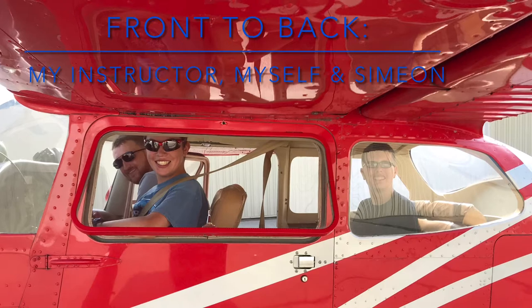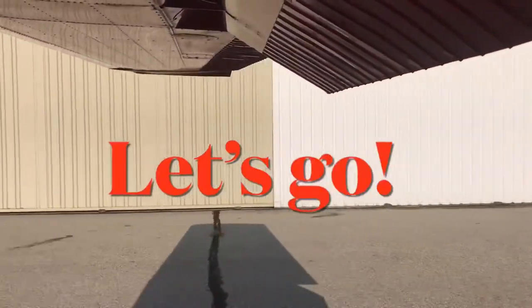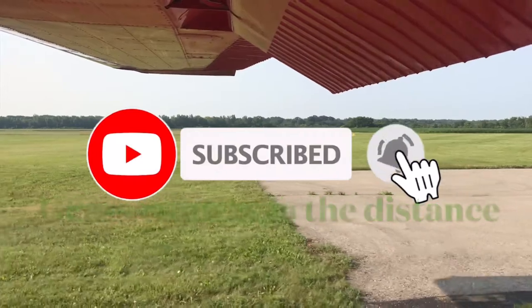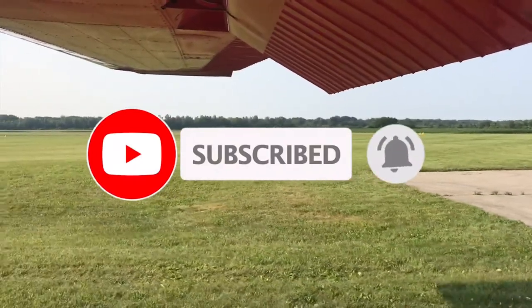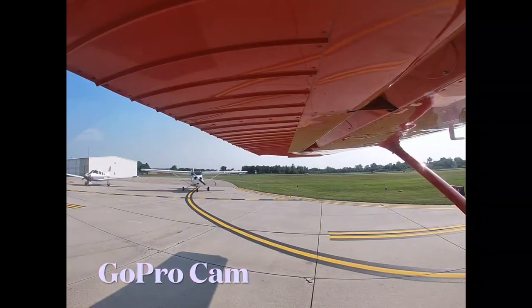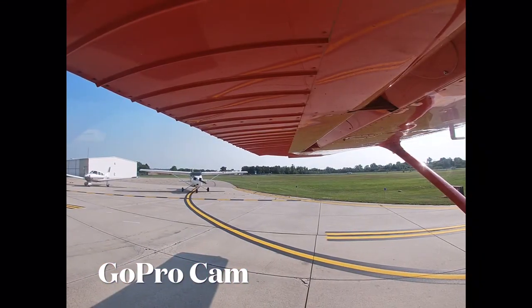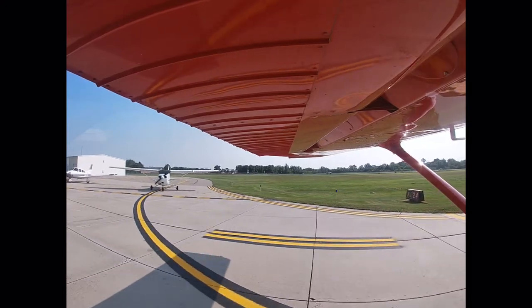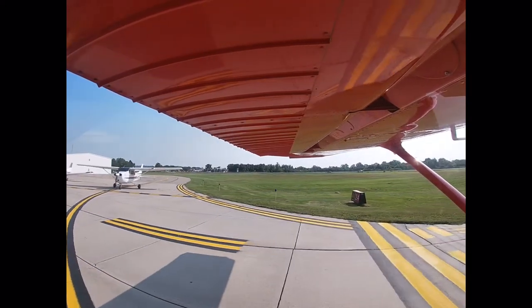Pretty soon we got in the plane and began our taxi out to the active runway. But there was a lot to see out there — it was a busy day in Ann Arbor. Like I mentioned, it was a busy day at the runway. We waited here for a minute, but then once we got our clearance, we got onto the runway and off we go.